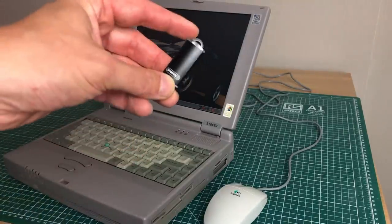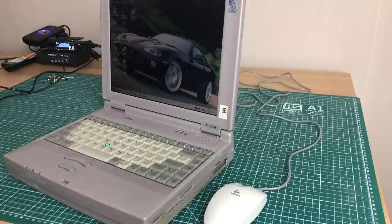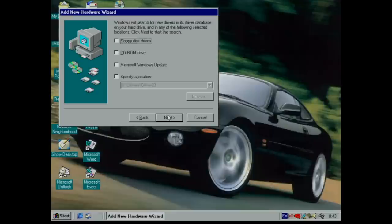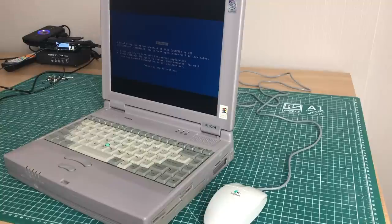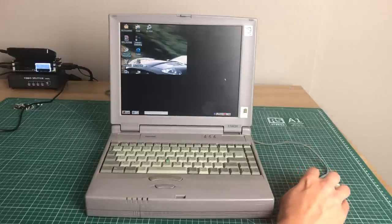One of the first things I wanted to do was load some software using a USB thumb drive, since it was supported. I inserted it in the back and it was automatically recognized by Windows 98 as a USB mass storage device. However, as I finished installing the driver and hit next, next, finish, a Blue Screen of Death occurred. The computer could not recover, requiring a reboot.